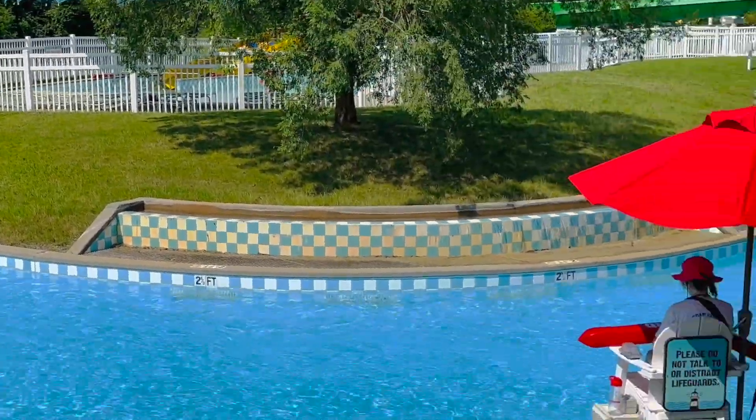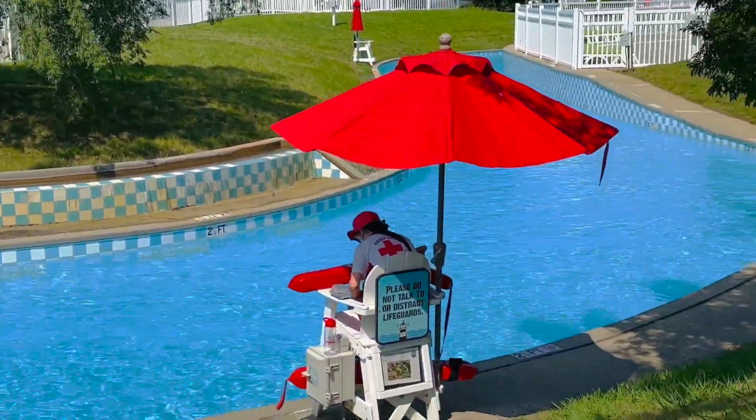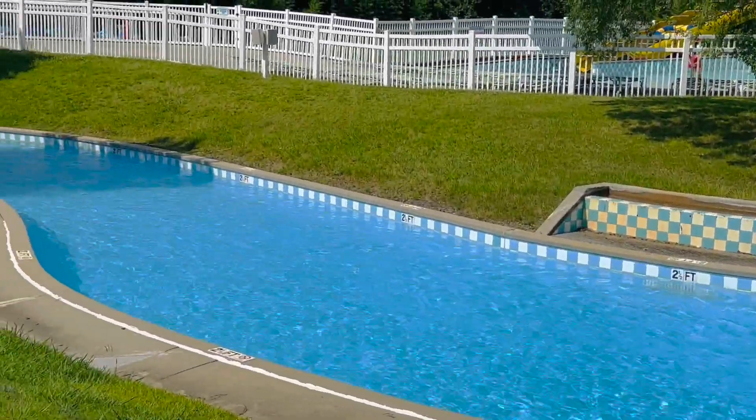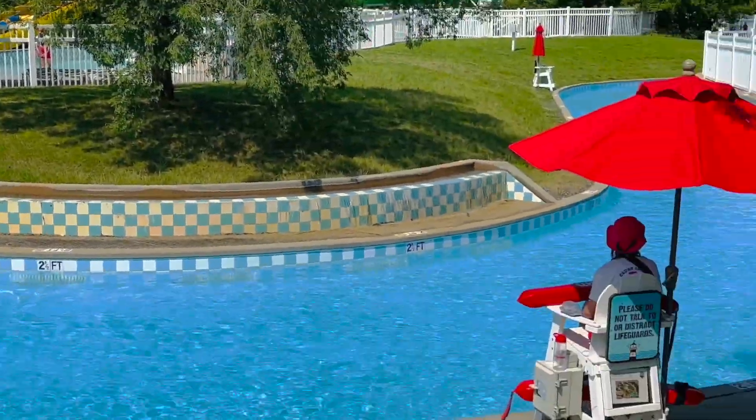Now they do have a lazy river here and it is really nice actually. Sometimes they don't have it open if they don't have enough people, but it looks like we got some lifeguards here today, so hopefully the lazy river is open.